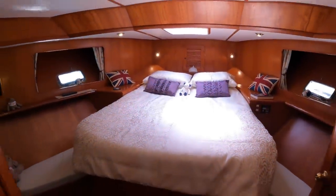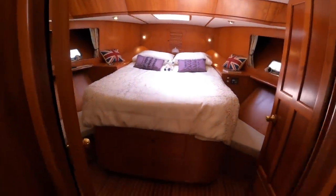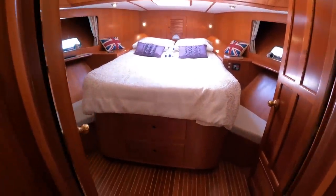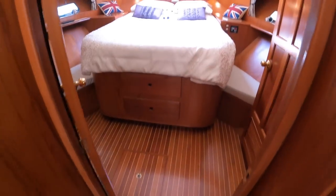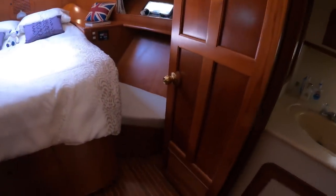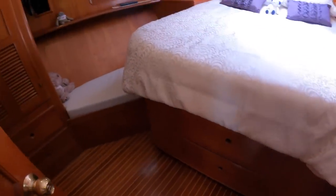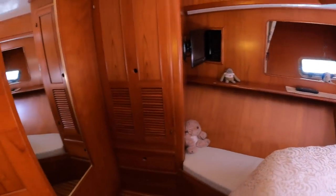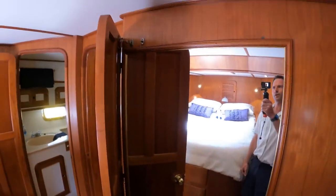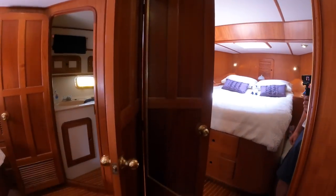Into the forward cabin — I'm not sure whether this is the master or the other one is the master. To be honest, they're both massive so I'd be hard pushed. Again you can just see how much space there is. You've got full-size hanging wardrobes up here, drawers down here, another television on the wall, and a massive mirror. Great for getting ready — so that's a nice full-size mirror.